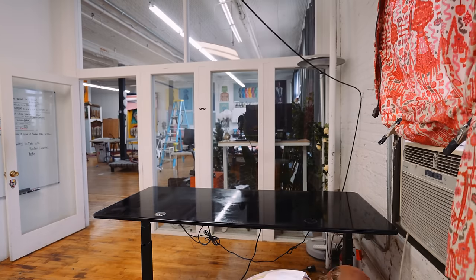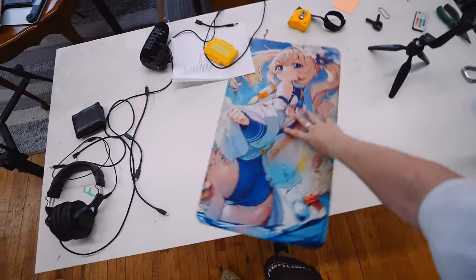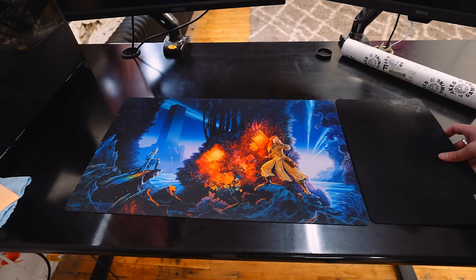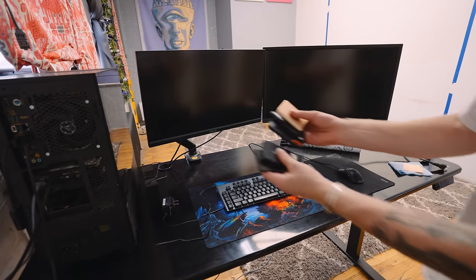Thank goodness I had John here to help me move these big things. And I am so excited to upgrade this editing setup. I'm retiring this waifu desk mat for the Brandon Sanderson Words of Radiance. If you know, you know. Having this setup and being able to stand is really great.